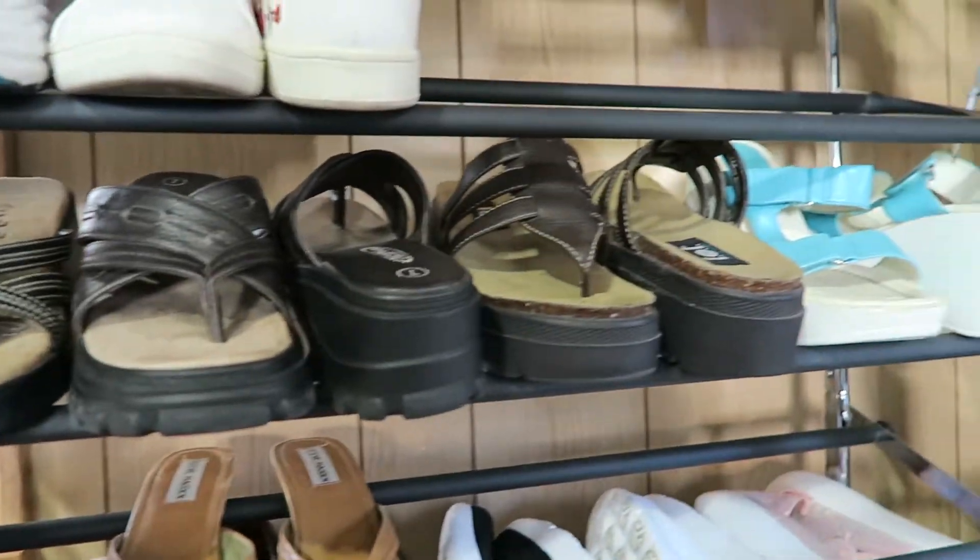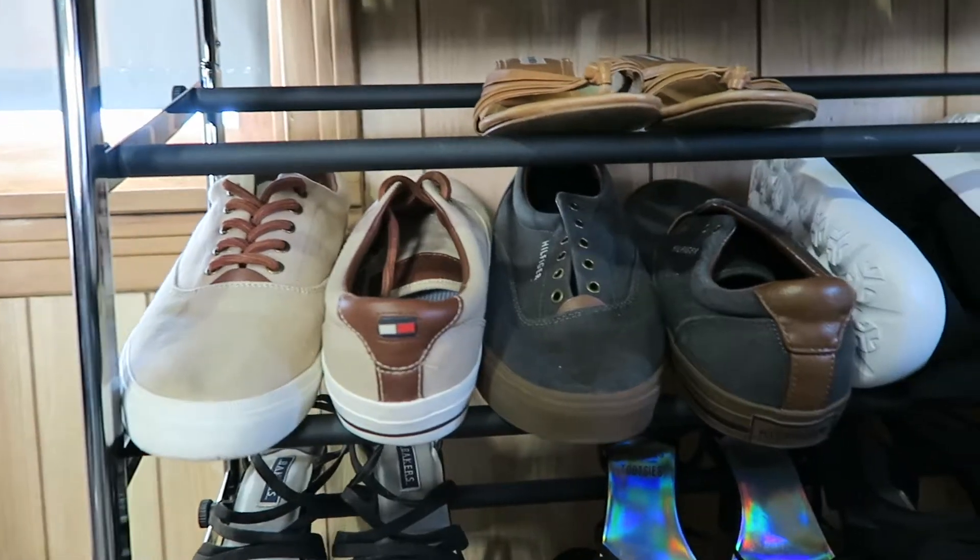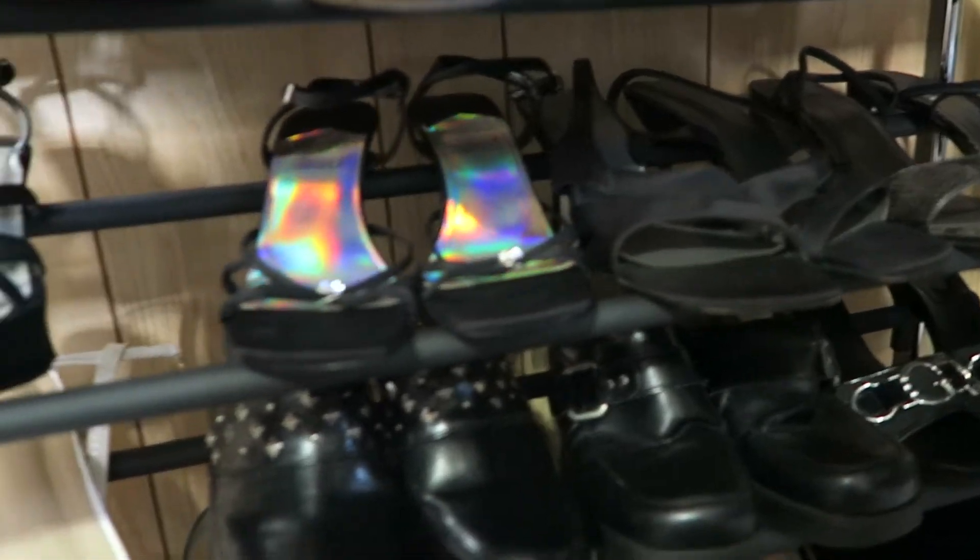Filas. Then all these chunky sandals. Some Steve Madden little flip-flops. Some men's shoes. Tommy Hilfiger. We have some little strappy heels.